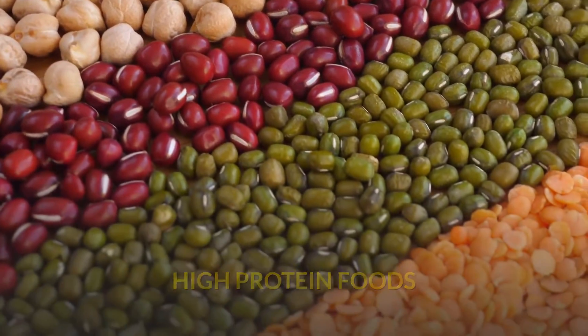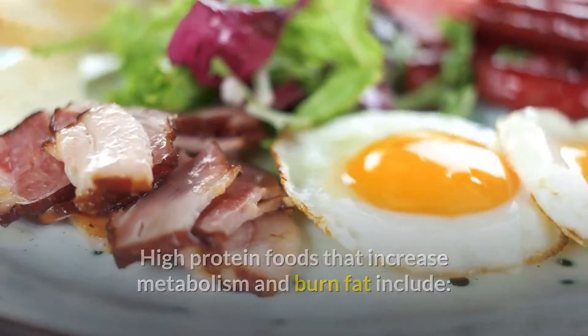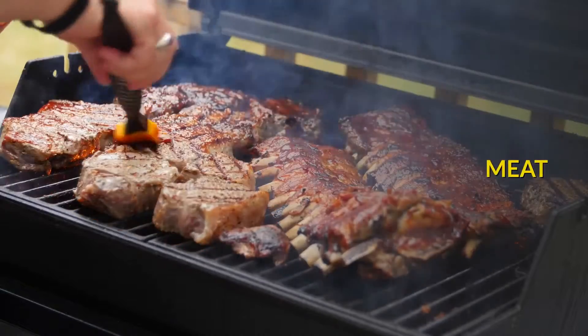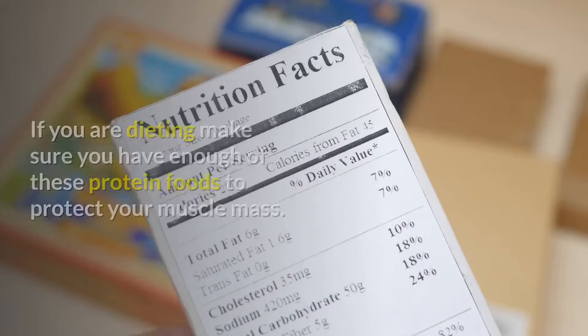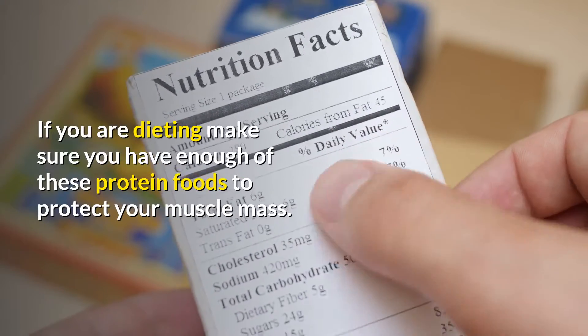High protein foods that increase metabolism and burn fat include nuts and seeds, eggs, meat, and fish. These are all foods that boost metabolism. If you are dieting, make sure you have enough of these protein foods to protect your muscle mass.